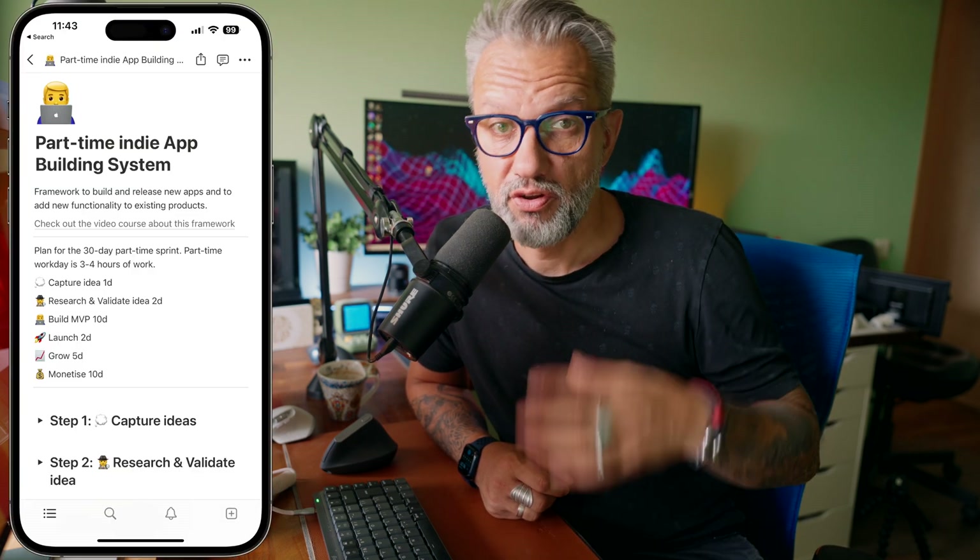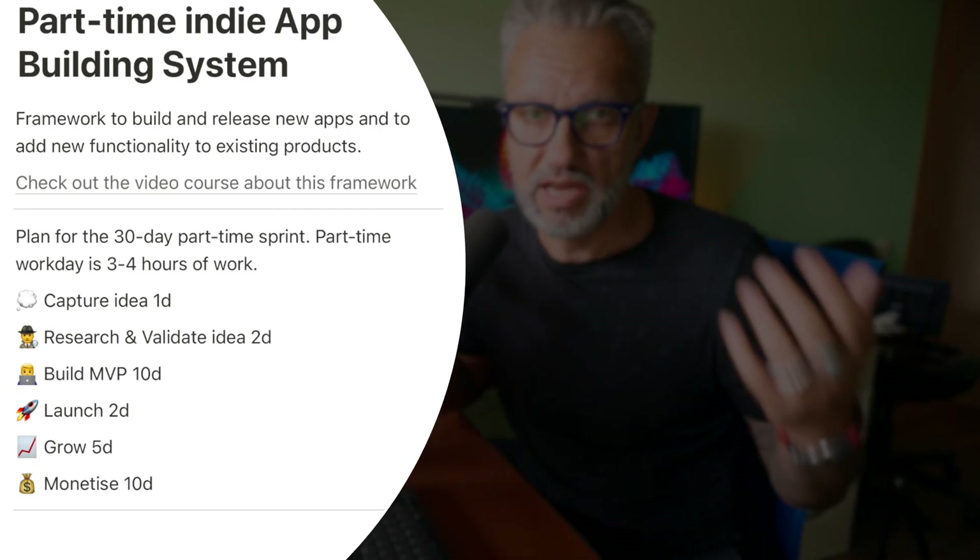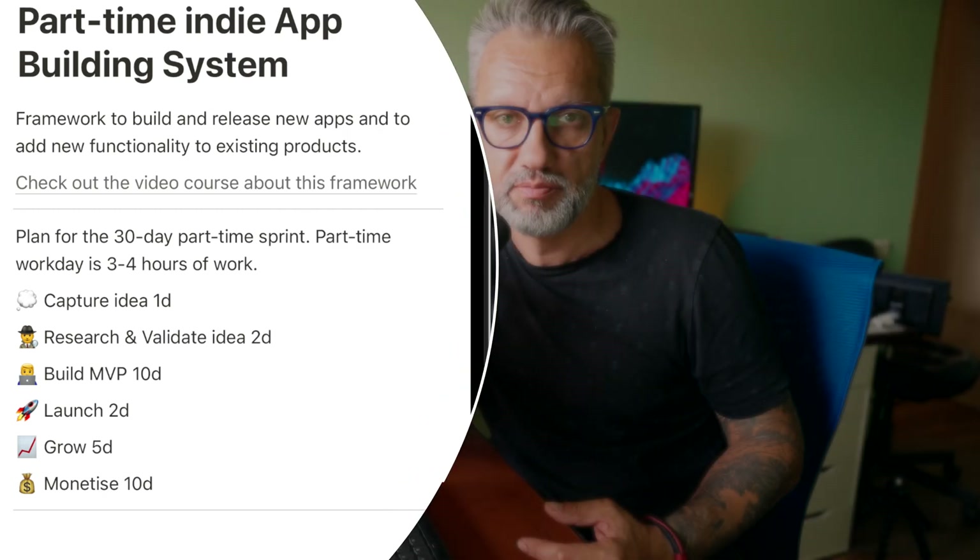I'd like to share my framework for 30-day development sprints, which I'll be using to build new products and add features to my existing apps. This framework helps me stay on track and keep working on tasks instead of jumping between different ideas or hyper-focusing and wasting time on unimportant features. And before I forget, I will give away an excellent tool for indie developers later in the video, so make sure you stick around for that.